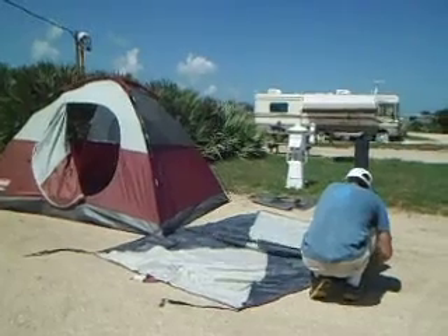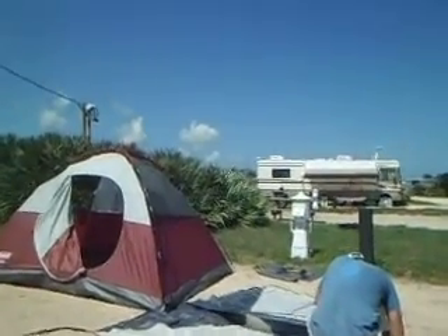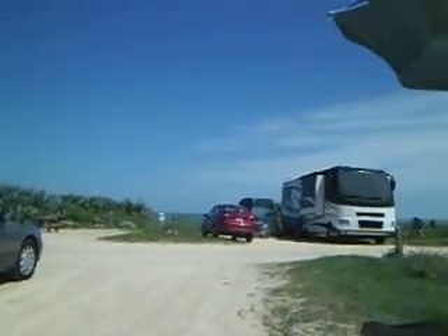Yesterday was rainy and cloudy all day, and today the sky is blue — not a cloud in sight. It's pretty hot even though it says 85, but the humidity I think is in the high 90s, so it is pretty hot. I keep going to the shade because it's burning my skin.